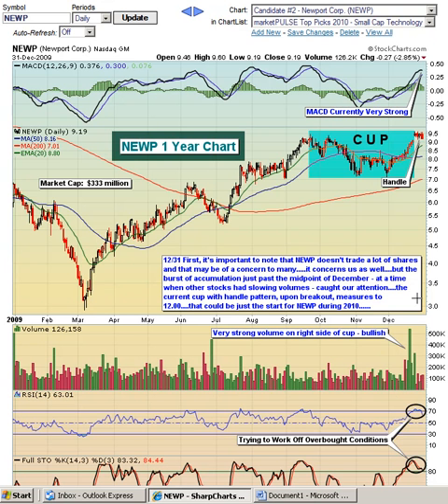I think that's very significant, and now we are sitting in this handle pattern. Once we break out — assuming we break out — above $9.50 to $9.55, this measurement would be up to about $12, which we do expect in the early part of 2010.